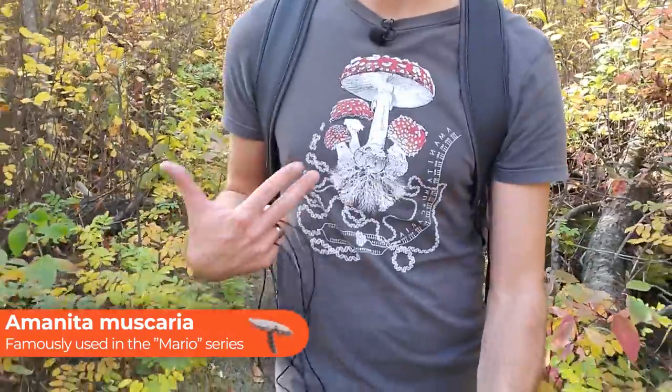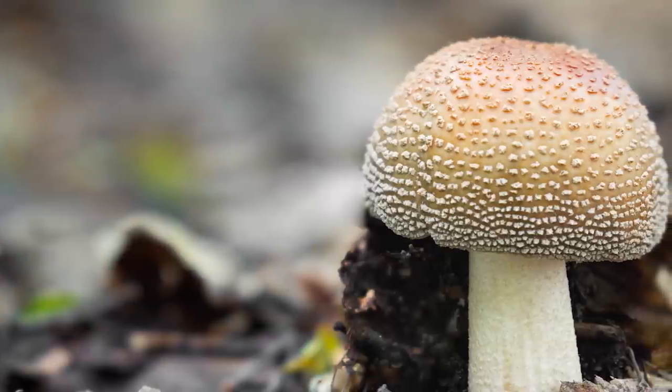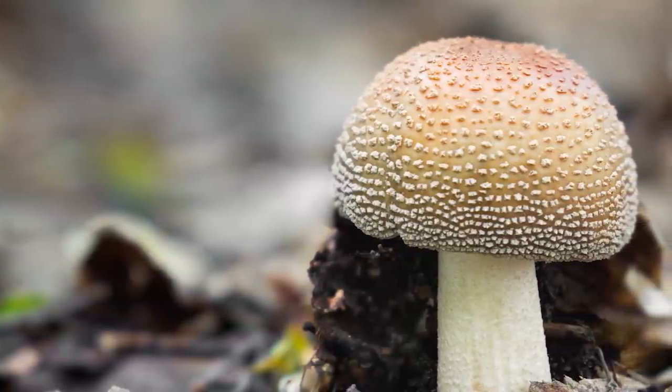Most everyone has heard of Amanita muscaria. It's a real superstar mushroom and it's the one that's on my shirt right now, but there are actually lots of other cool species of Amanita that are super neat to find. One of which is called Amanita rubescens, also known as the blusher, and it has a unique property where it turns red or pink — or starts to blush — when it's cut or bruised. Other than the blushing, it actually looks quite similar to Amanita muscaria.